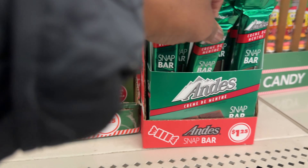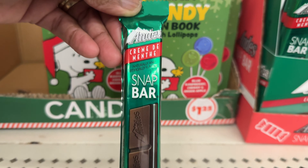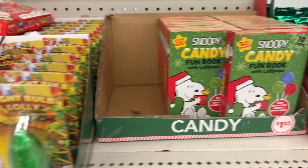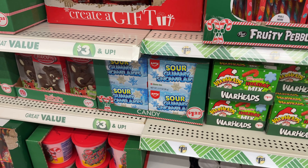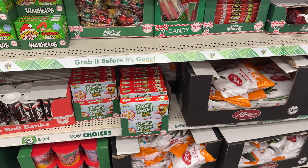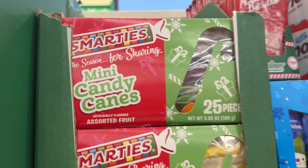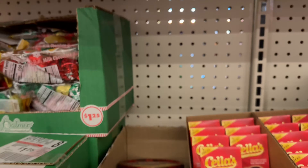Let's see what else. Andy's Snap Bar cream — I think this is like the mint. Everything else looks like I've already seen. Oh, there goes the Smarties mini candy canes. These look like they have 25 pieces.